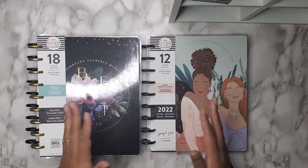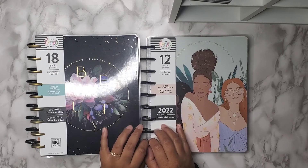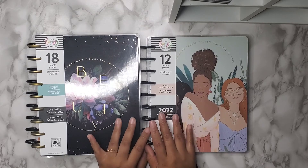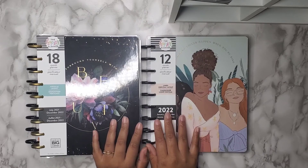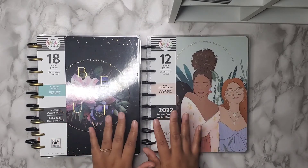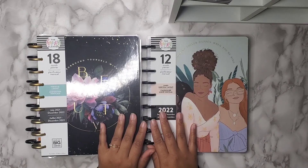If you guys have any suggestions or questions, leave them down in the comments, and I will see you in my setup videos for the rest of my planners — because I am clearly behind with setting those up, but we're here. I hope you guys enjoyed this. If you're not already subscribed, hit the subscribe button and I'll see you in another video. Bye!